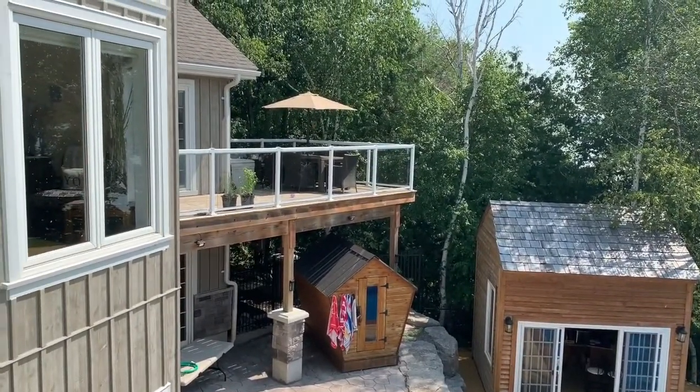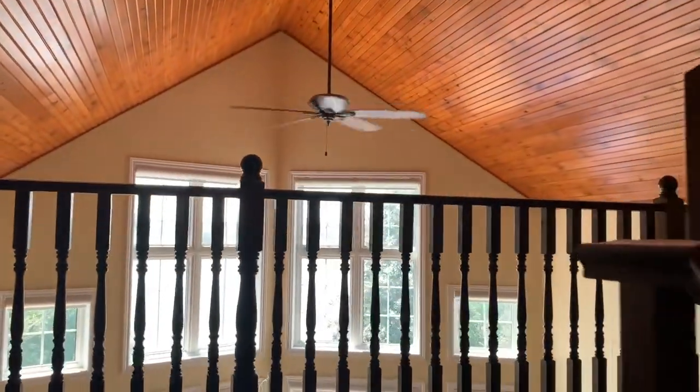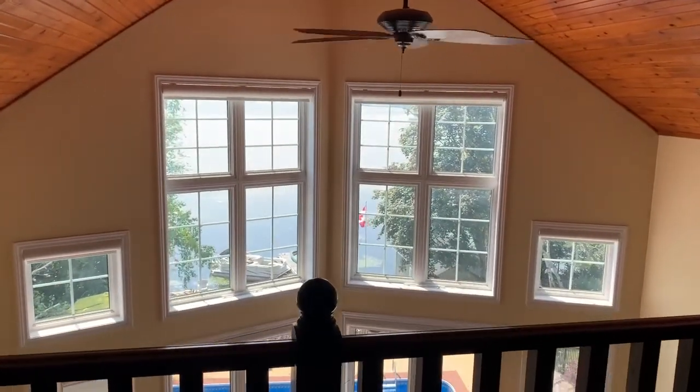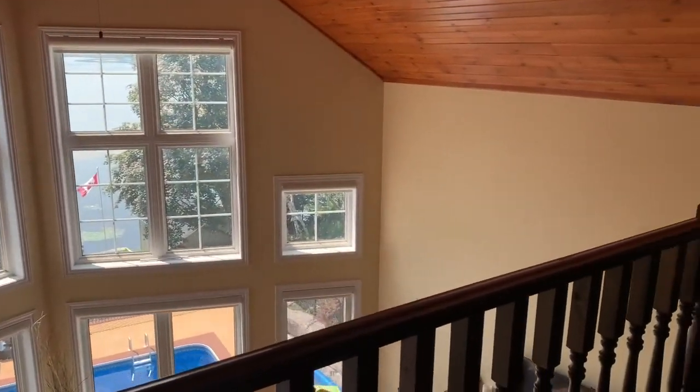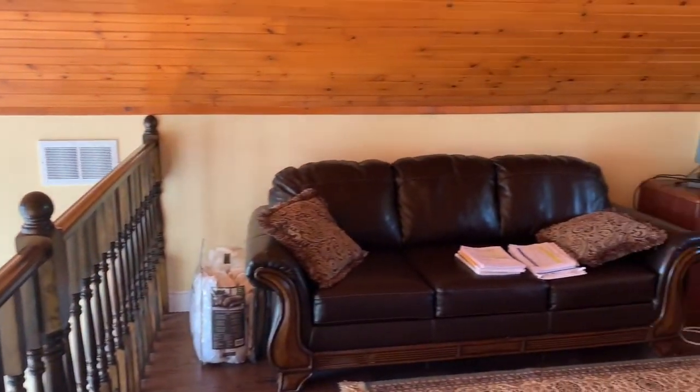Beside it we have our sauna loft, which is just a room above our break room. My husband uses this as his office and there's also a queen-size sofa bed up here — some additional sleeping quarters for guests.